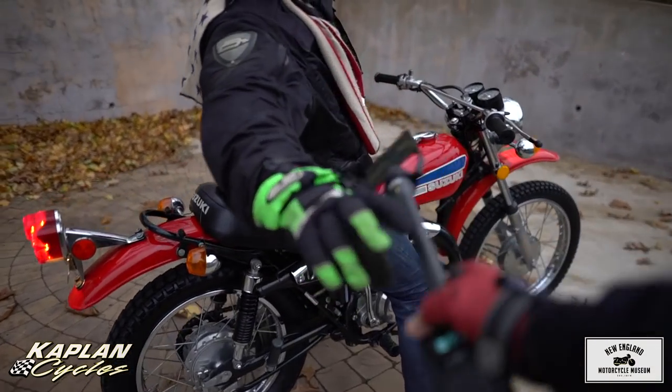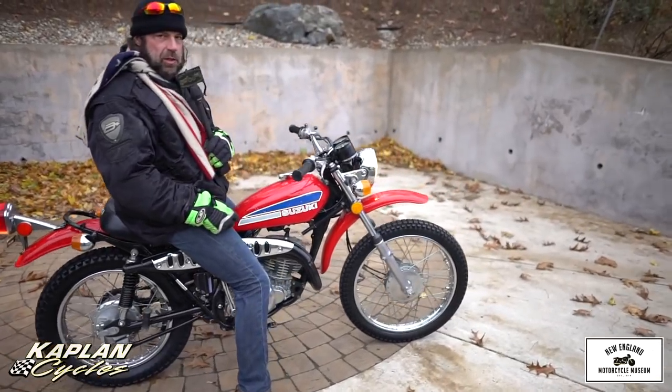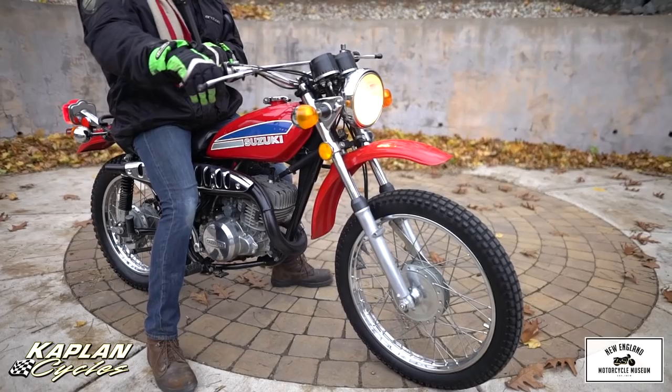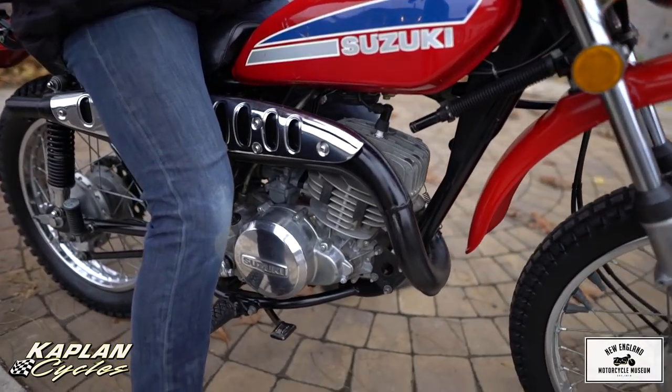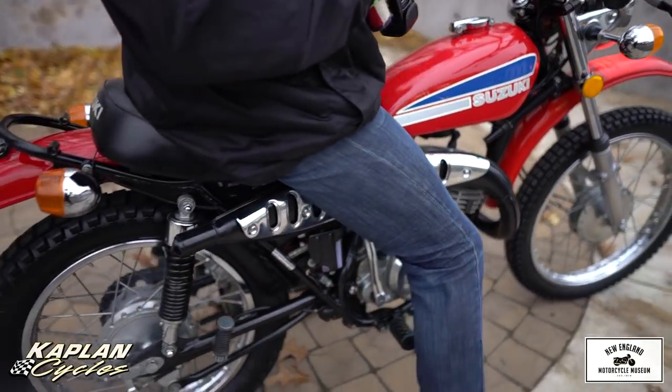Hi, this is Ken Kaplan from the New England Motorcycle Museum. This is about as close to brand new as I've seen a '73 Suzuki come in here in this decade for sure. This is an original 1,956 miles bike. This is not a restored motorcycle — this is an original motorcycle.